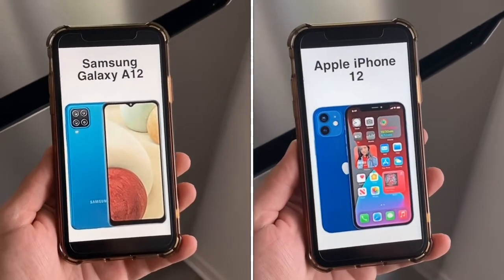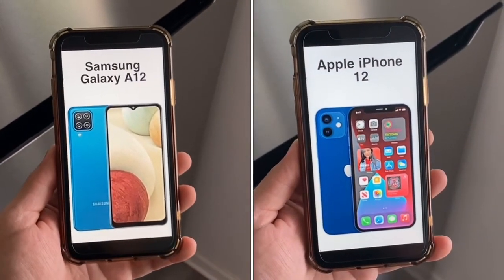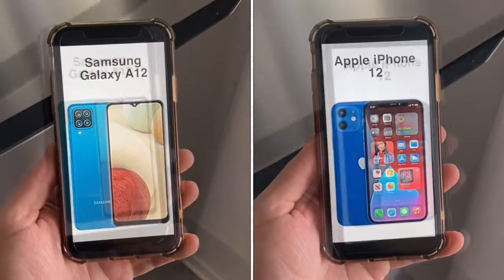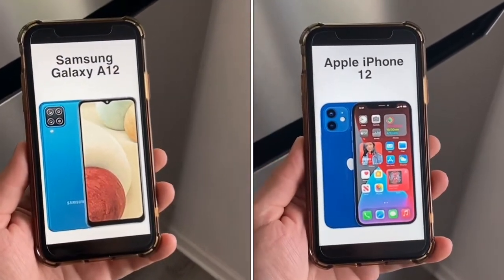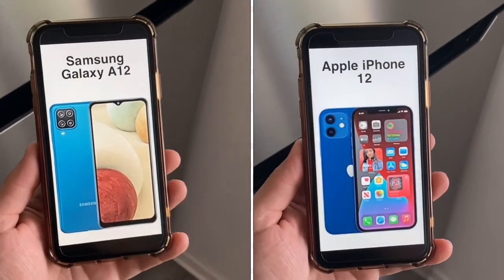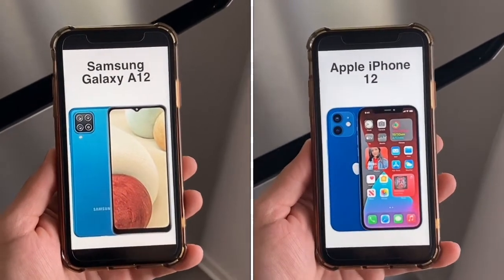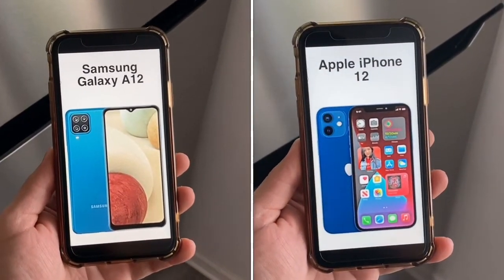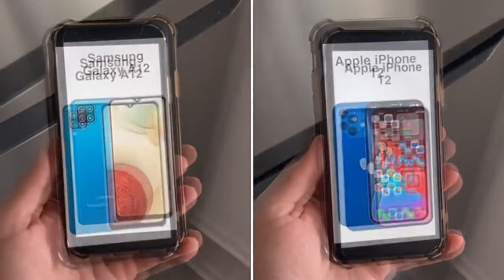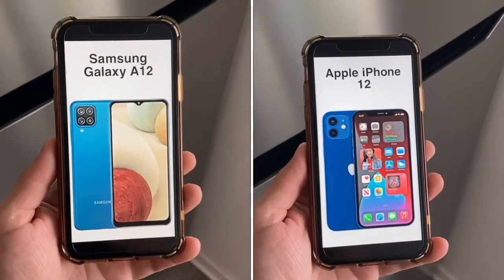For wireless, both phones have Bluetooth 5.0, so connecting headphones, a smartwatch, wearables, or wireless speakers is no problem on either device. Both have NFC — though on the A12 it depends by market — while on the iPhone 12 it's primarily used for Apple Pay. The A12 has a USB-C charging port and the iPhone 12 has a Lightning port; USB-C is more versatile as it's found on tablets and computers as well.